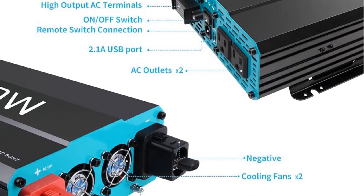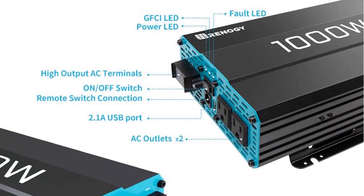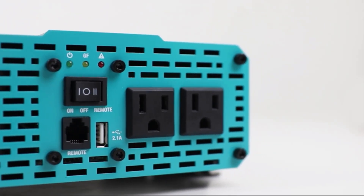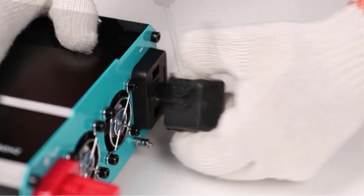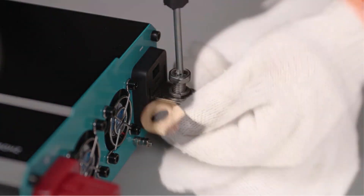The Renogi Pure Sine Wave Off-Grid solar inverter also has built-in protection against overloading for both DC and AC current. There are LED indicators provided on the inverter which will alert you for overcurrent, over voltage, over temperature, and much more. To keep temperatures under control, it has high-speed ventilation fans which operate based on the temperature levels of the unit.